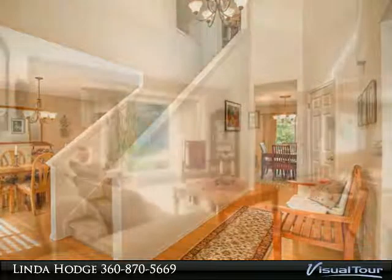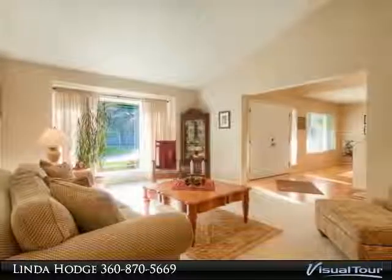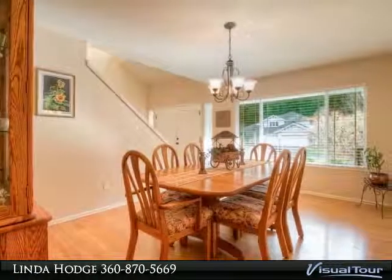The main floor has gorgeous hardwood floors throughout. A bright kitchen with granite opens to an eating nook and spacious family room overlooking the lovely backyard. Master bedroom suite includes a large walk-in closet.